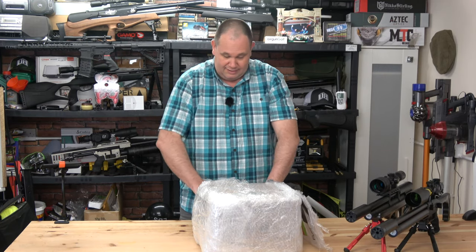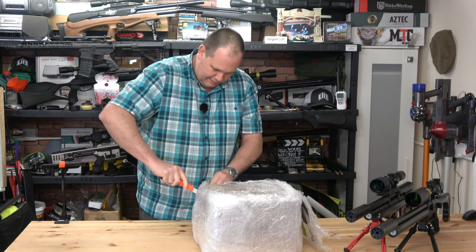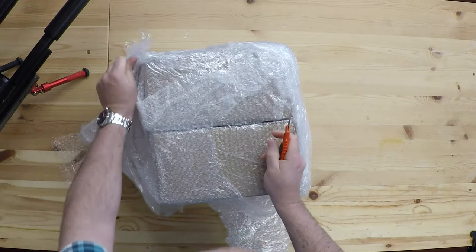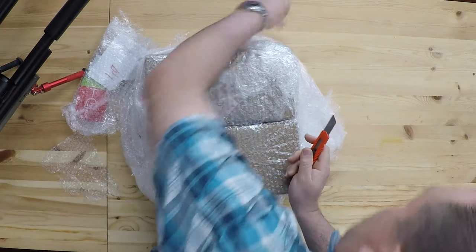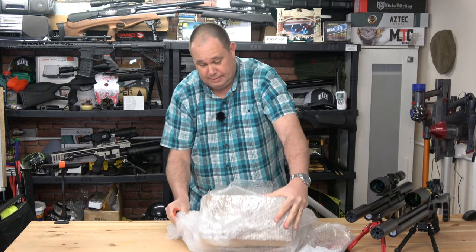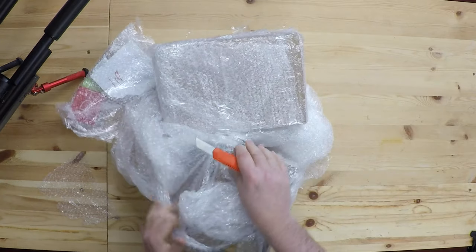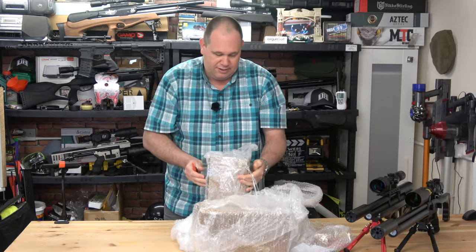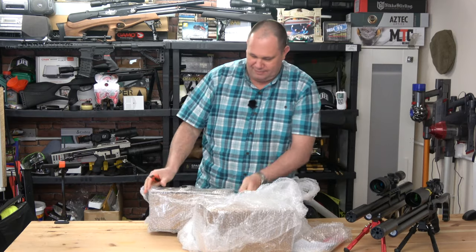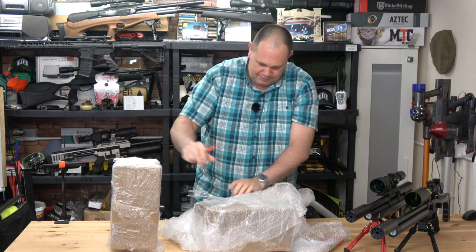There could be anything that's going to pop out — I haven't got a clue. Wow, lots of bubble wrap! If you're a bubble wrap person who likes to sit there and pop the bubbles, you'd be in heaven with what I've got here. It just goes on and on.